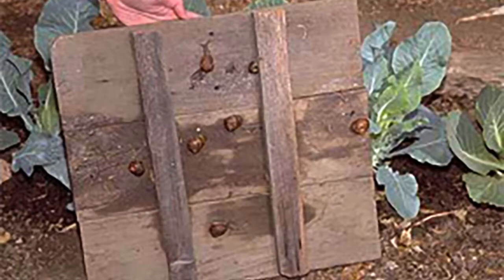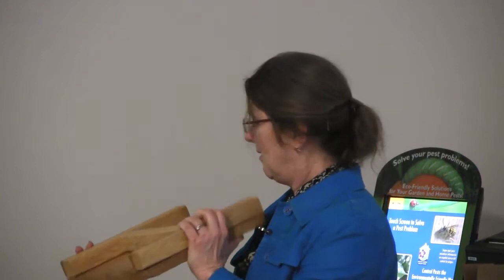You make a trap with some boards held up slightly off the ground, put it out at night, and in the morning you'll find snails and slugs underneath. This one is very nice — it's all been sanded, for high-class beds. Then you scrape them off into a bucket of water or into plastic bags, squash them, or feed them to your chickens or box turtle. Put several of these out every night and you will reduce your populations over time.